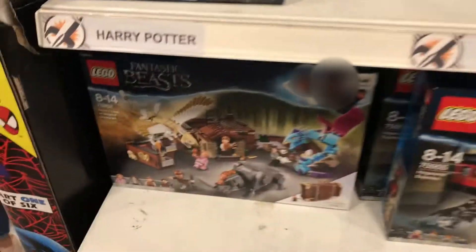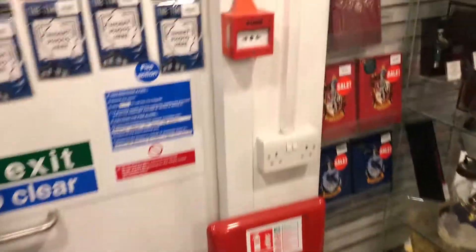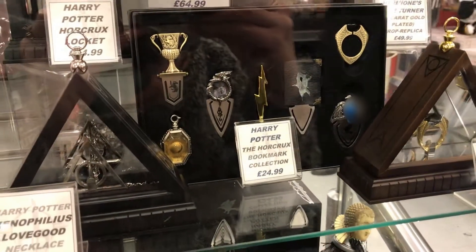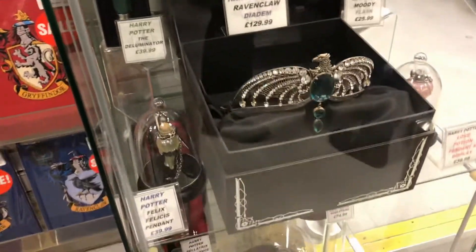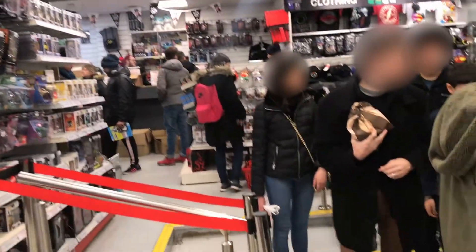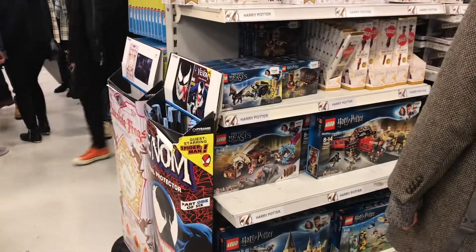And some of the more Noble Collection things — you've got Tom Riddle's Diary, it's hard to see with the glare on this cabinet, and the different Horcrux bookmarks, and you've got the diadem. It's very cool. Definitely come back — it's Forbidden Planet, it's massive. This is only one floor; there's a lot of stuff downstairs too.